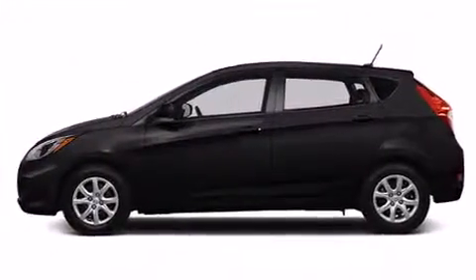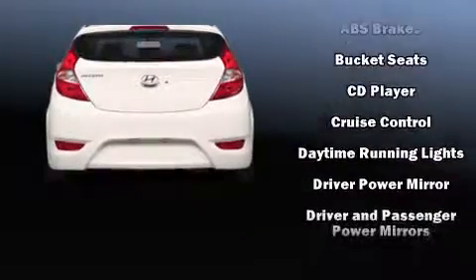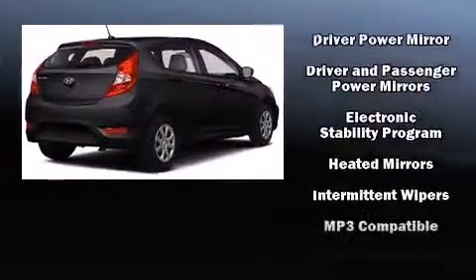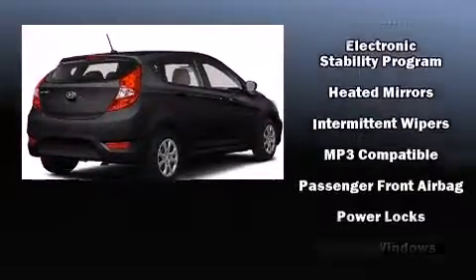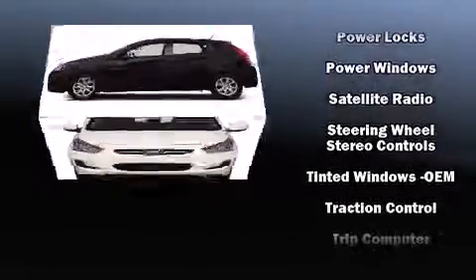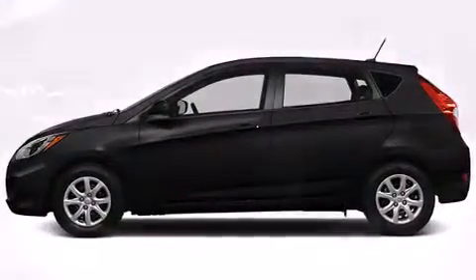Hyundai ensures the safety and security of its passengers with equipment such as head curtain airbags, front side impact airbags, traction control, brake assist, anti-whiplash front head restraint, a panic alarm, and four-wheel disc brakes with ABS. For added security, Dynamic Stability Control supplements the drivetrain.